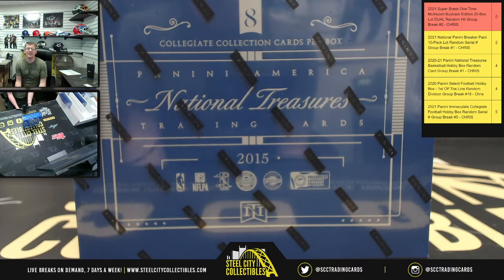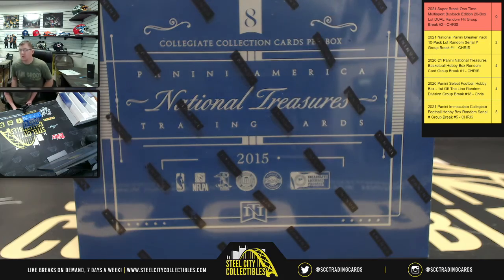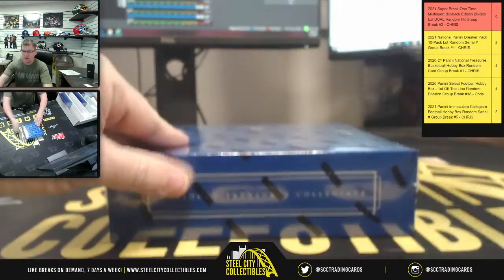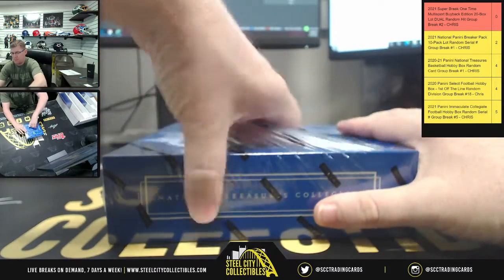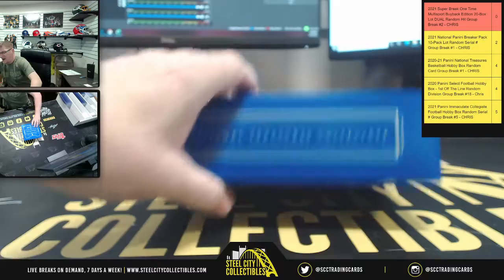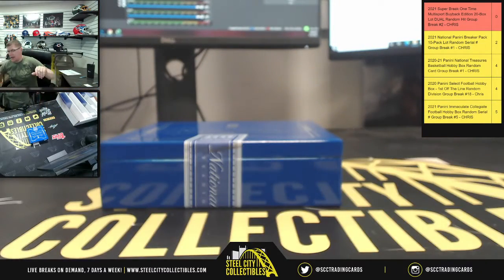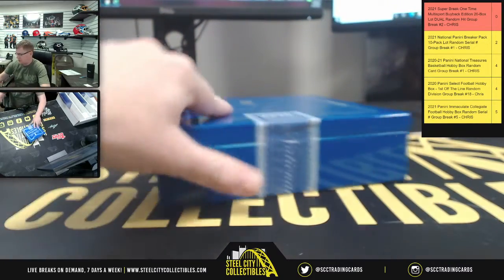Our next personal for Steve C. This is gonna be a 2015 Panini National Treasure Collegiate Multi-Sport Hobby Box. Let's see if we can pull a Devin Booker auto. Wouldn't mind a Tom Brady — we know that's usually been the chase, getting those Tom Brady autos out of here. We've seen it happen before.